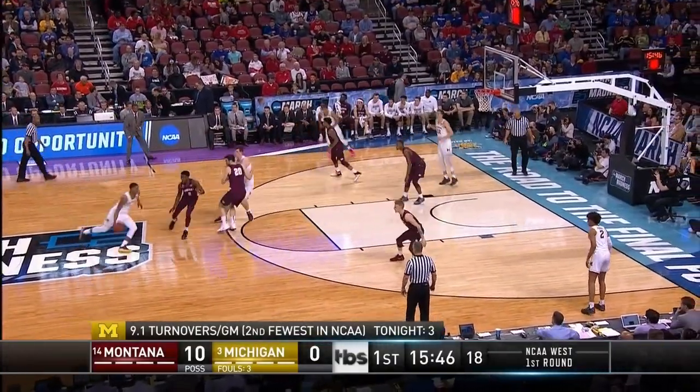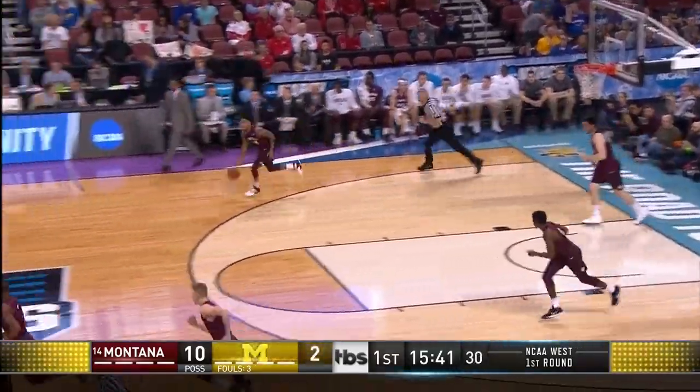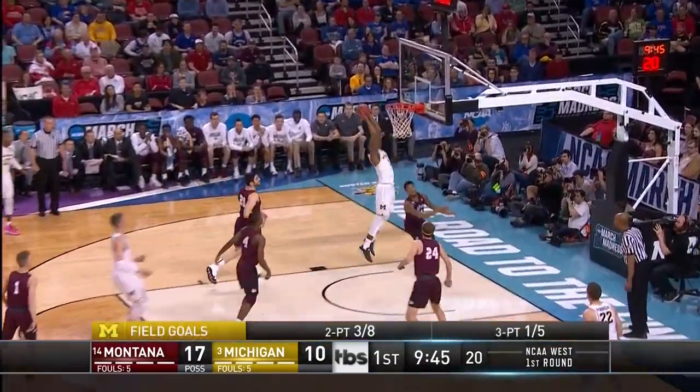A good coach is able to reframe that, but they clearly faced some adversity early as a test. Good response out of the timeout by Matthews. The statement here early is: we're not a mid-major, we're coming here to win some ballgames.